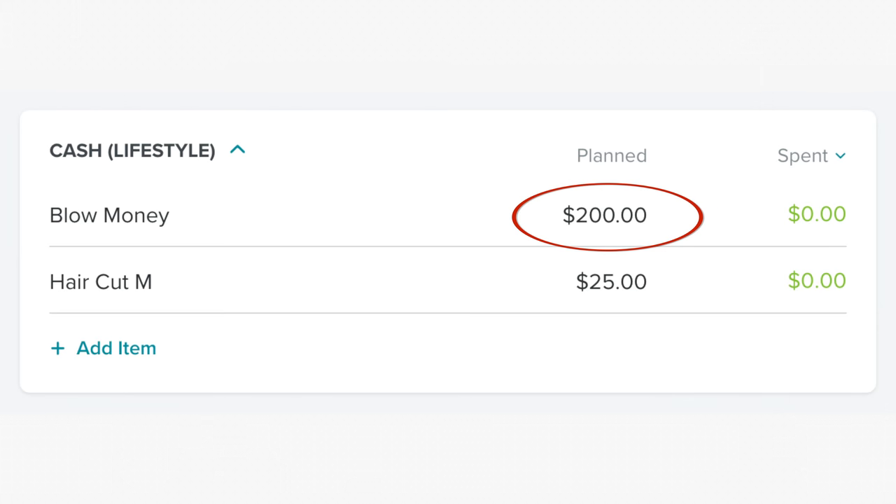In the cash category this month, we have very little. We are trying to get as much debt paid off as quickly as possible, so we are cutting down where we can. We have $200 for blow money and $25 for a haircut for Mauricio.